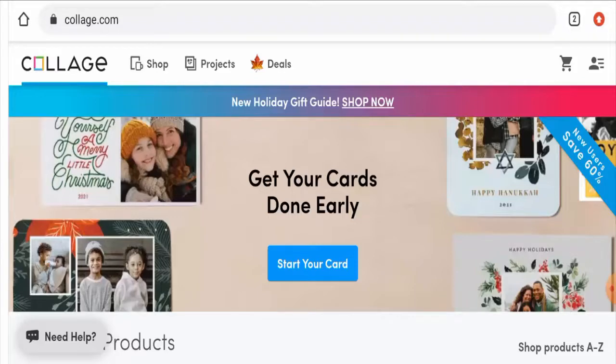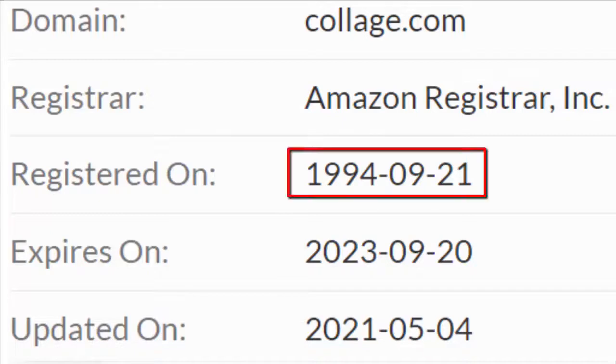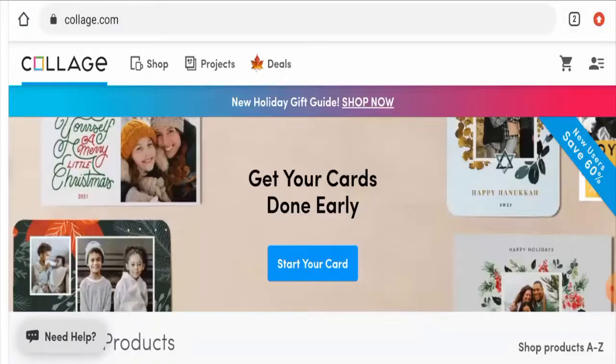This website is protected through HTTPS protocol and SSL integration to keep details and transactions safe, which is a good sign. Regarding domain information, this website was registered on the 21st of September 1994 and will expire on the 20th of September 2023. The website registration date is very old, which is a good sign.